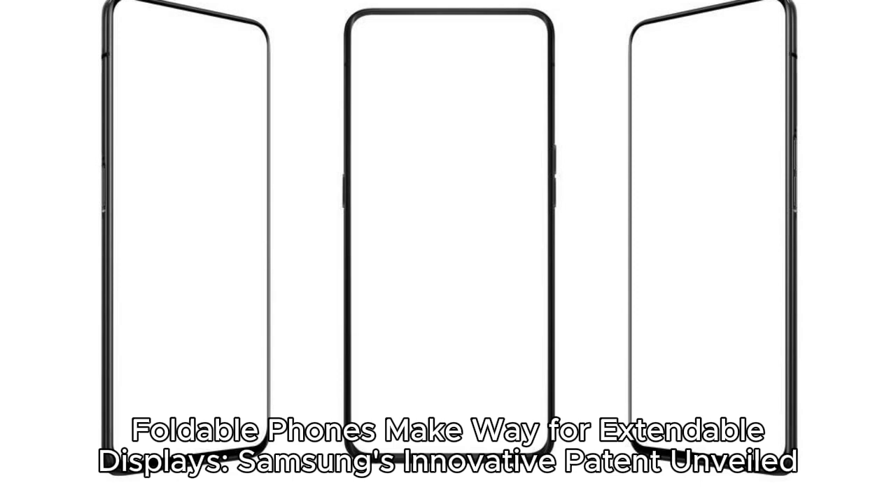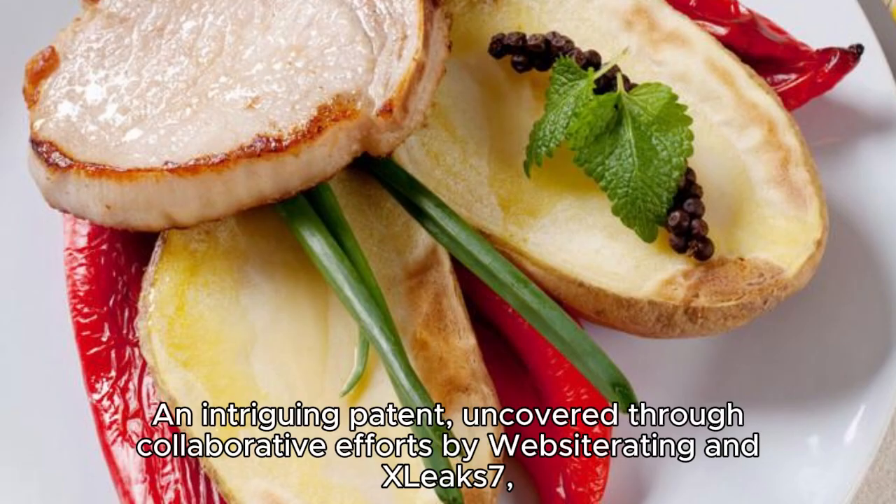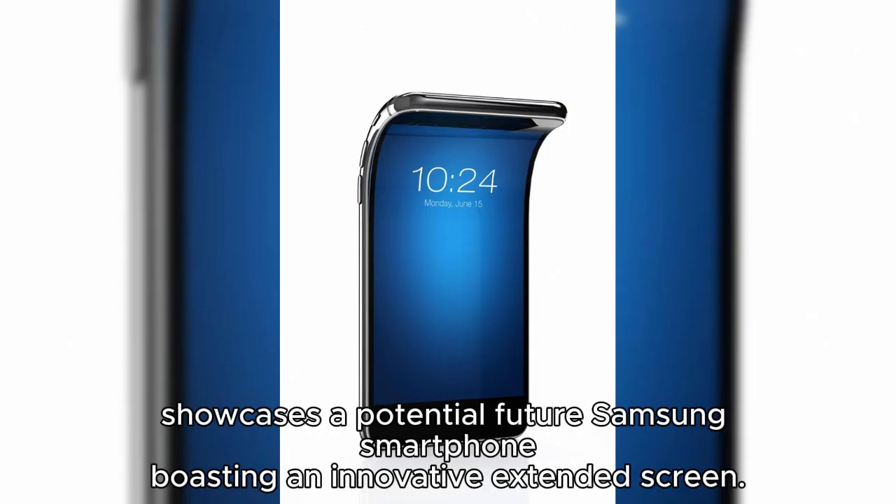Foldable phones make way for extendable displays — Samsung's innovative patent unveiled. The latest buzz in mobile technology suggests a shift from foldable to extendable displays. An intriguing patent, uncovered through collaborative efforts by WebCiterating and Zleek's 7, showcases a potential future Samsung smartphone boasting an innovative extended screen.